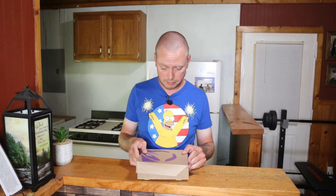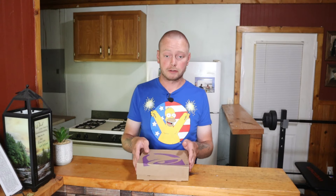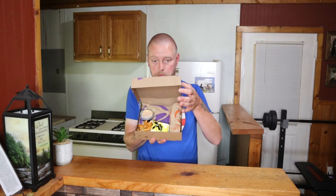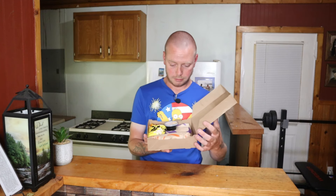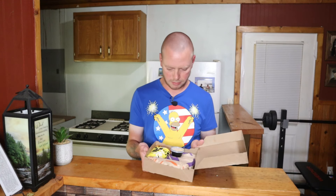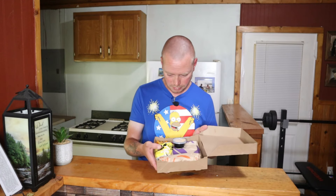All right, the time is now — let's open this up and see what this looks like. I'm gonna let you look at it first. Oh my, that's a big box. Look at those fries!